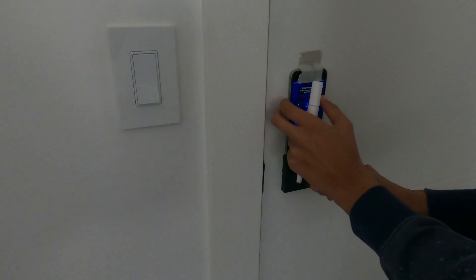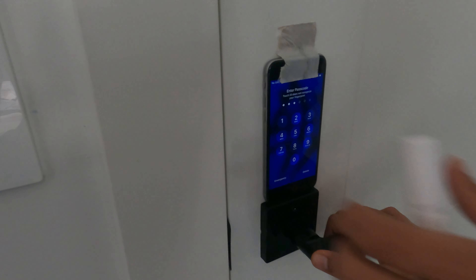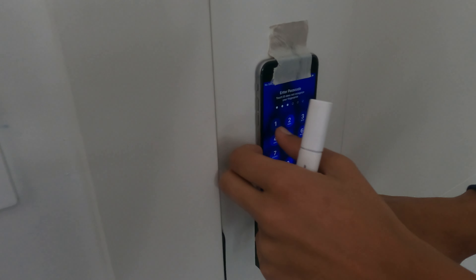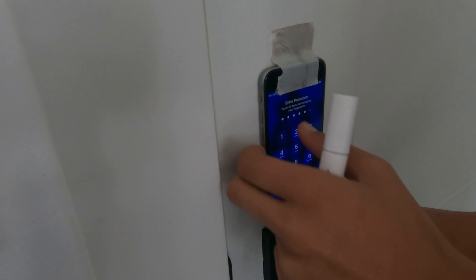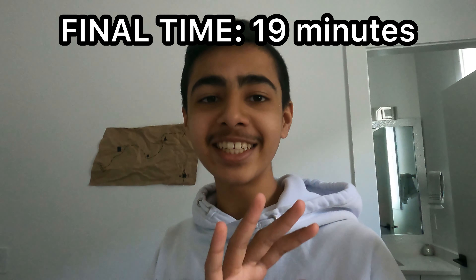This could be it. Let me check my timer. 5, 2, 3... 4... 4, 4, 7, 2. I'm out, let's go! I got out of here in 19 minutes — that should be the time!